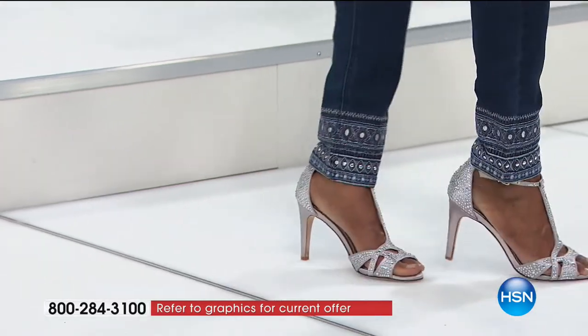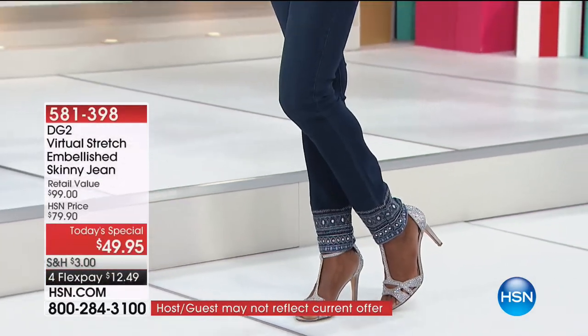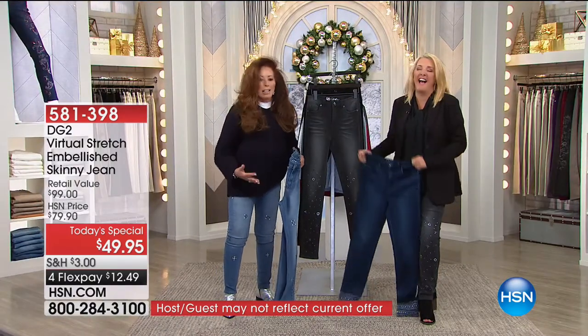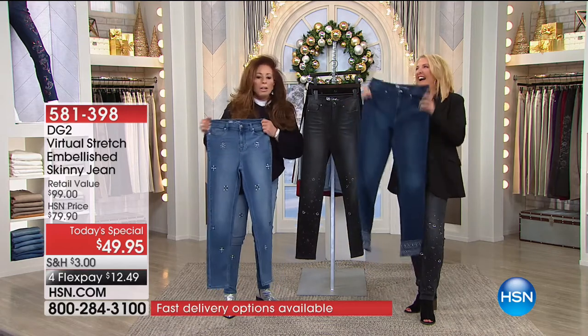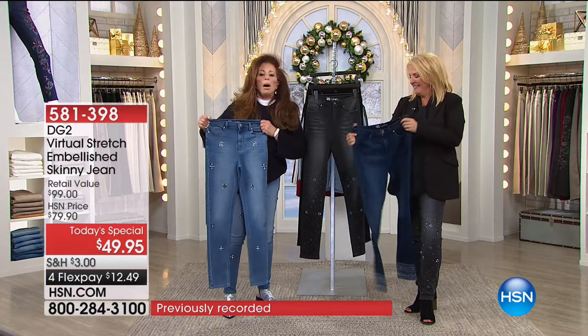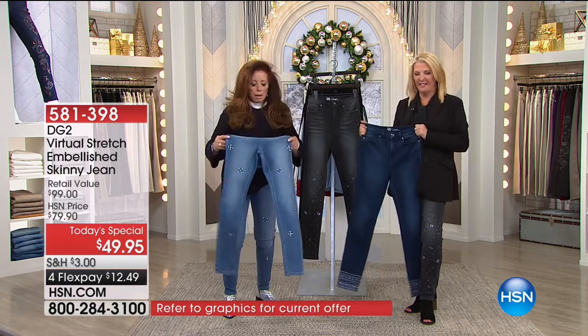If it's got some jewels on it, so be it — it just makes it even better denim. The other thing I love about it: I did wear the ones I have on to Thanksgiving Day, and you can eat in these suckers. You've got a minimum of six inches of stretch in the waistband.